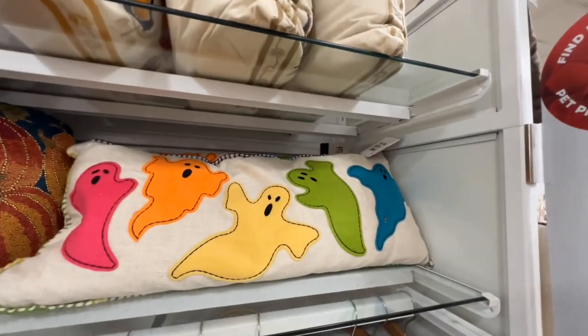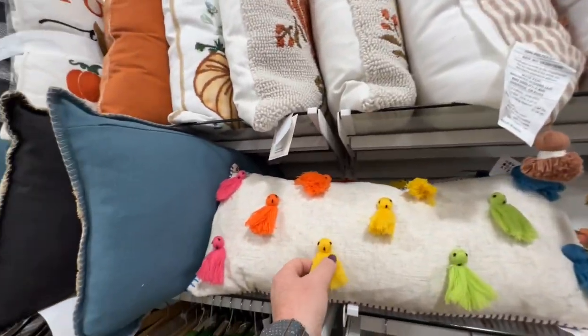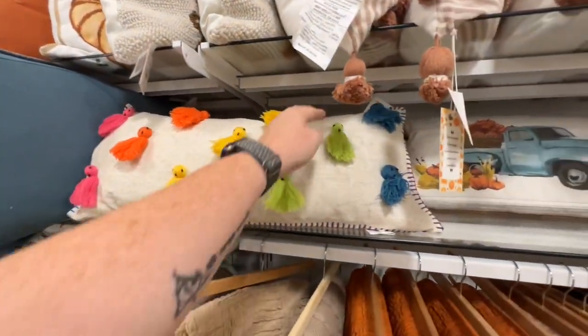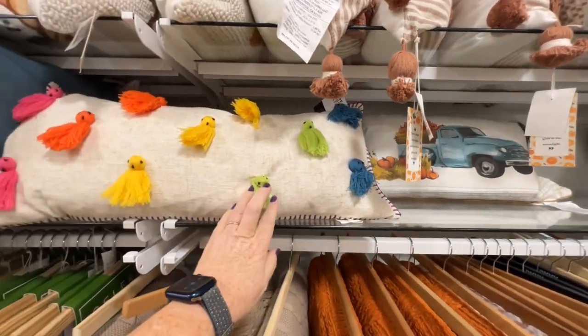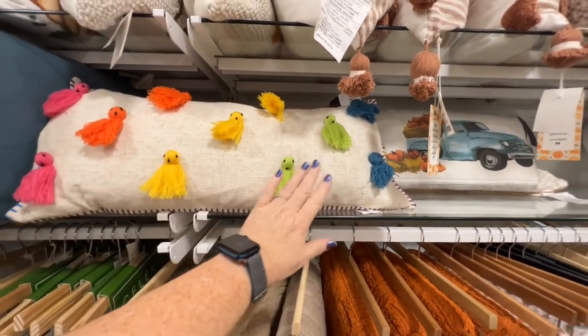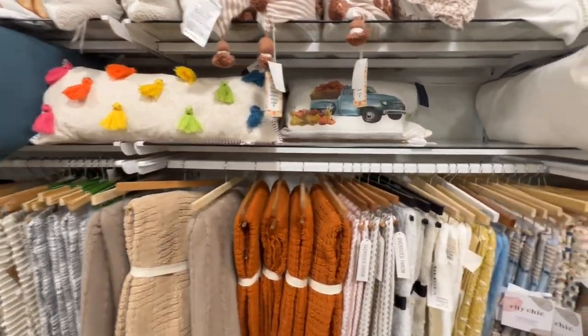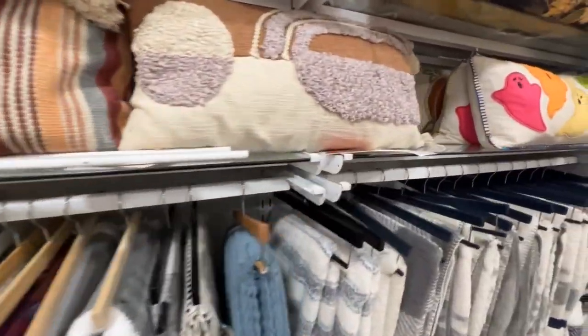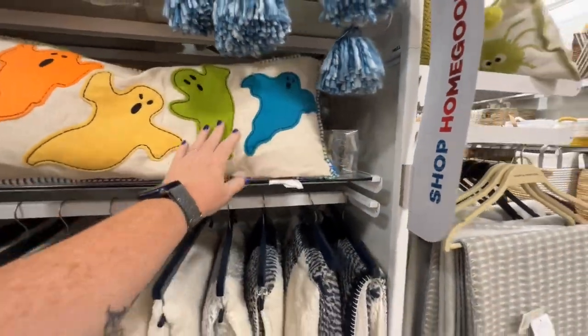So these colorful ghosts are on a few different things. I haven't seen this pillow before either — $19.99. You could do that with a pillow yourself, right? I mean, if you have a pillow it doesn't even have to be plain — you can just get some yarn and do it. They are cute though.